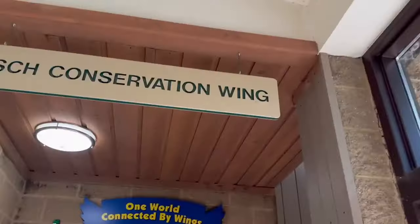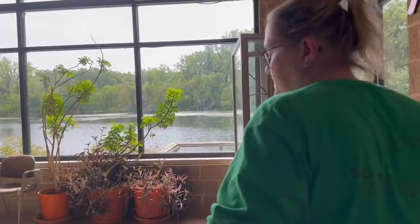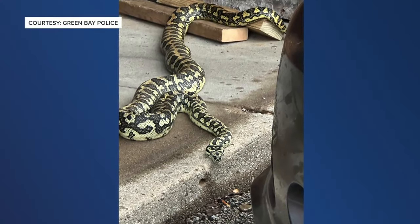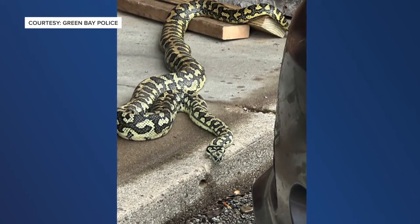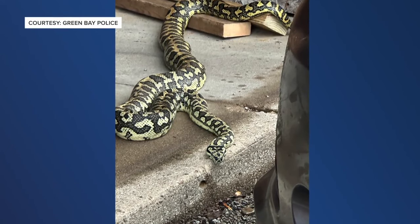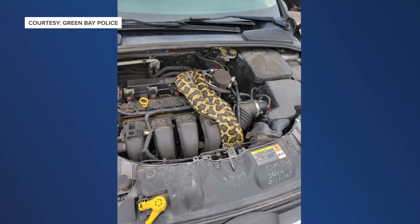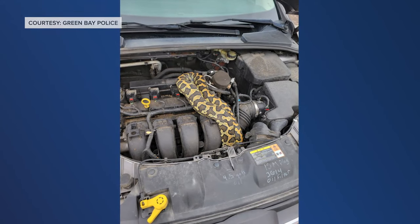It's not a common thing that we see. As someone who's worked at the Bay Beach Wildlife Sanctuary for 25 years, curator Lori Bankson says this rescue was a rarity. The owner of the vehicle was not the owner of the snake. Bankson says the python somehow got loose.